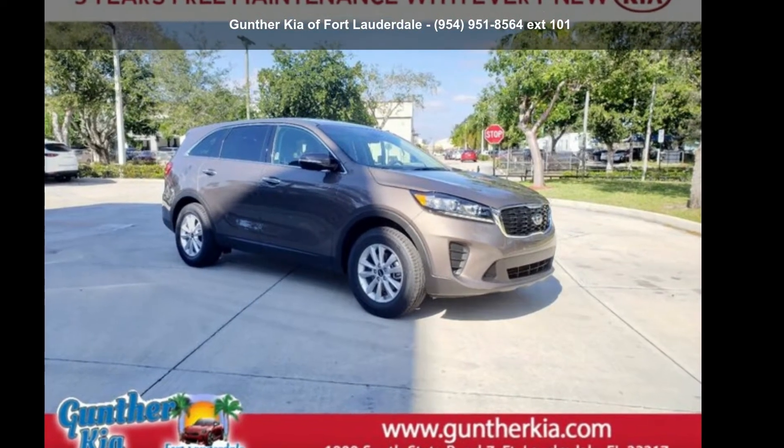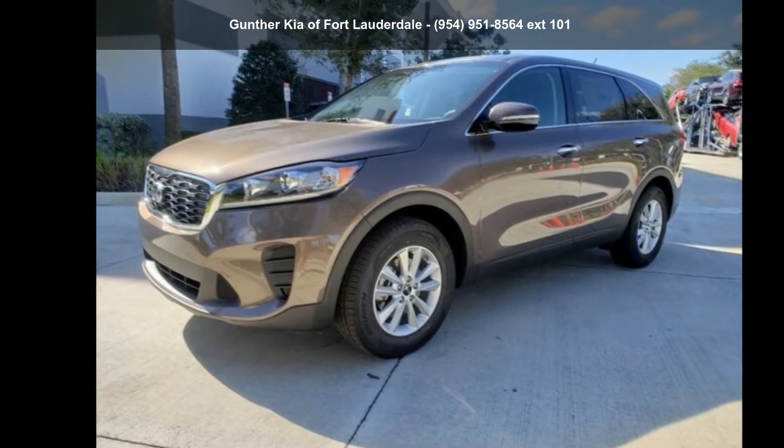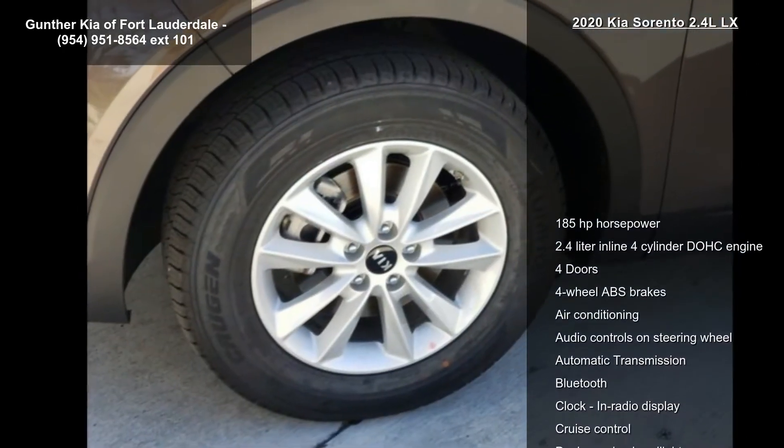Arrive in style with this Kia 2020 Sorento 2.4L LX. If you are looking for a first-rate auto, this one could be yours today.